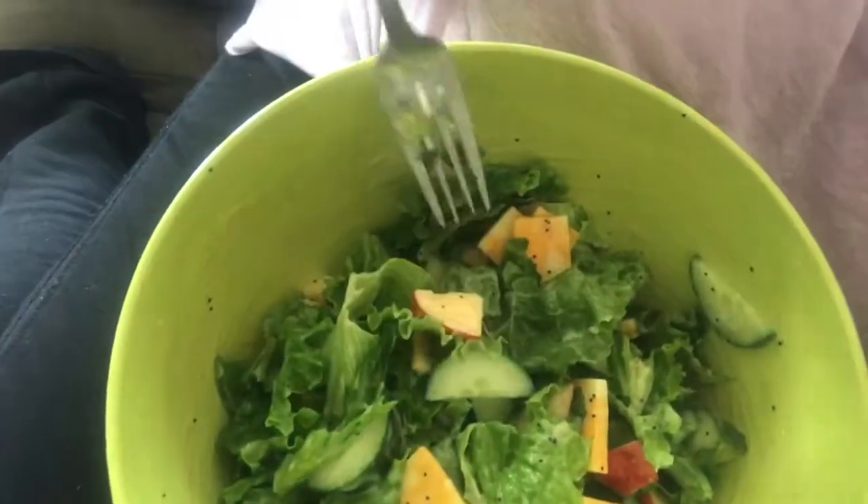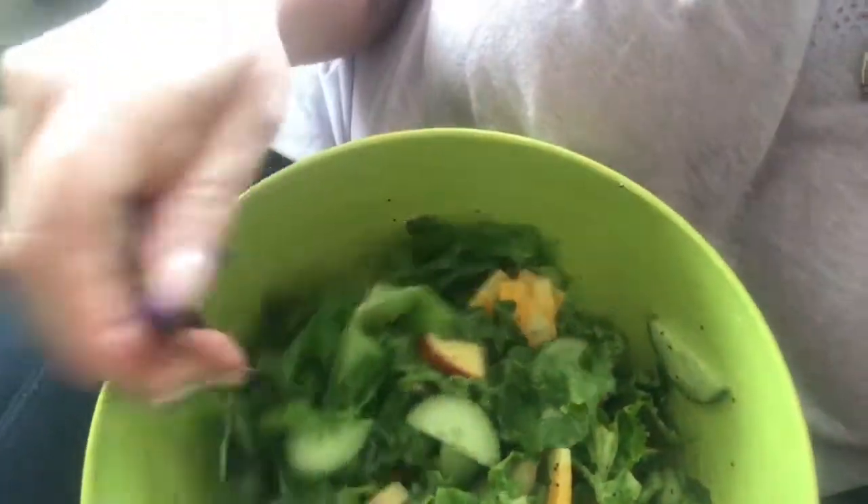Don't worry, the vlog will get interesting, just not right now. My salad this morning has apples, cucumber, cheese, lettuce, and this delicious creamy poppy seed dressing I fell in love with at a restaurant — and they actually had it at the supermarket! Really happy about that. Just a nice, relaxing, slow morning. I don't have to worry about getting Hayden or Trevor ready.